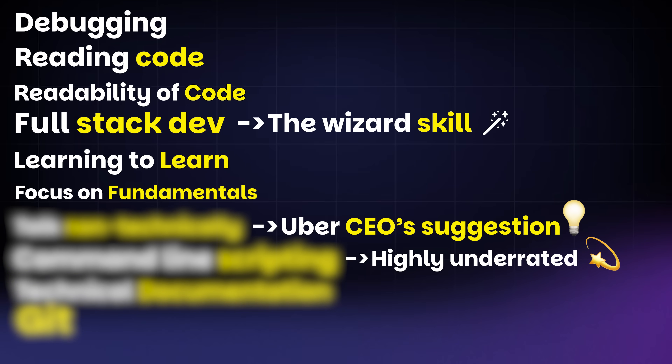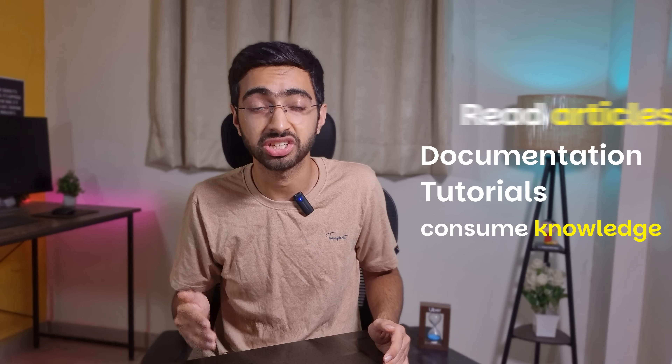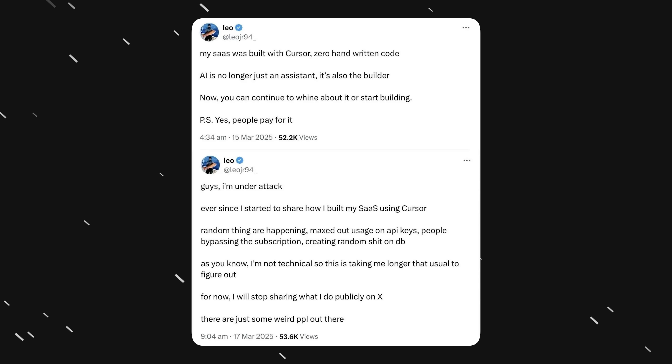The sixth skill is to focus on fundamentals. Whenever you're learning something, make sure to focus on fundamentals. With tools like ChatGPT, it's easy to just get an overview and get started, but make sure to dig deep — read articles, go through documentation, tutorials — and consume knowledge to understand fundamentals before jumping on anything fancy. Your goal isn't just building cool stuff; your goal is to deeply understand how things really work. Write lots of code, play with it, do silly things — this will also help with debugging.